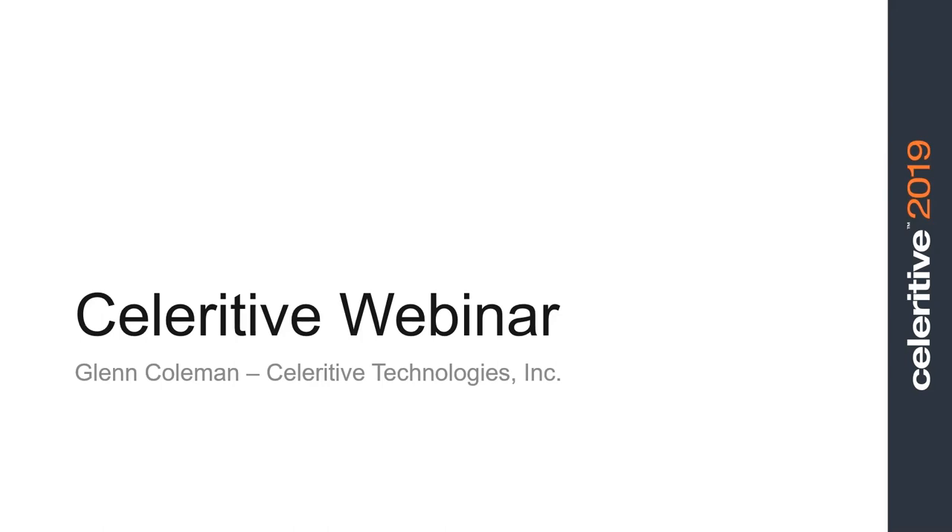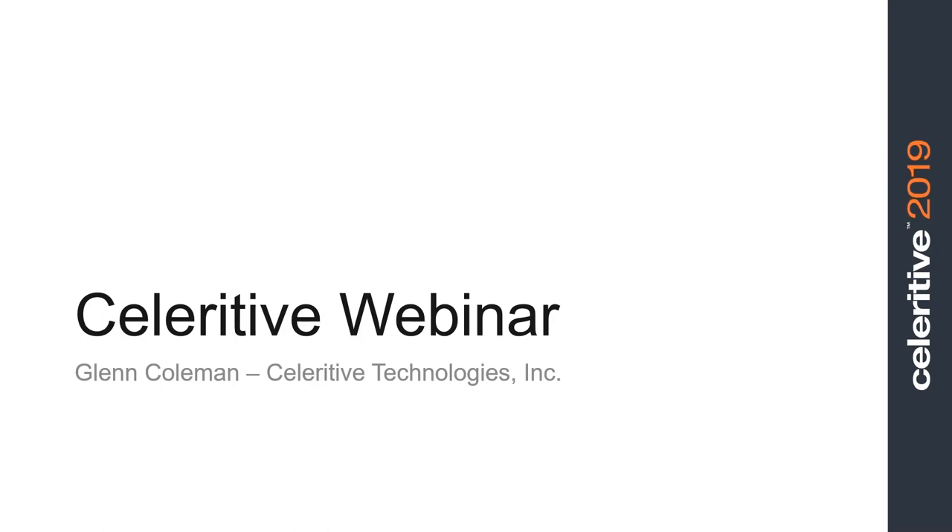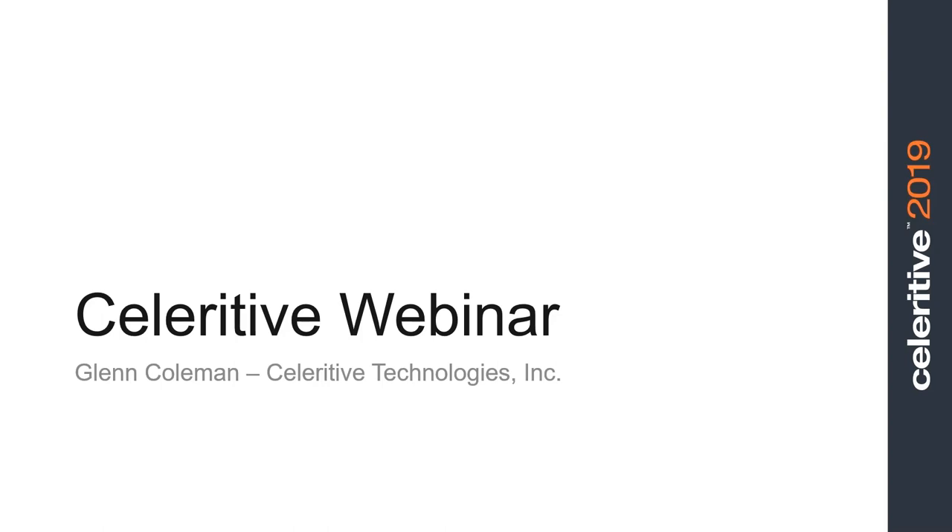Today we have a pretty cool guy with us. His name is Glenn Coleman. He's the mastermind behind Volume Mill, as you may know, and SolidWorks CAM Pro and other products. Glenn, tell us a little bit about yourself and how you became such a genius.